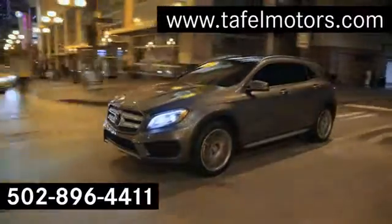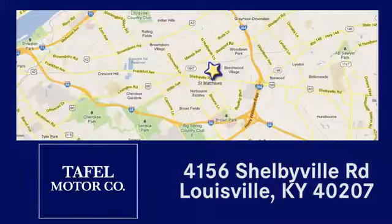Visit us online at TafelMotors.com. Call or stop in at 4156 Shelbyville Road in Louisville. A memorable experience awaits.